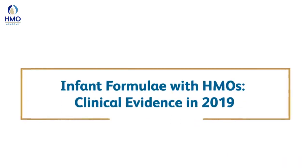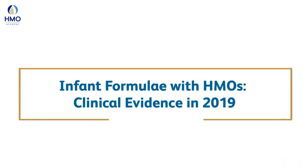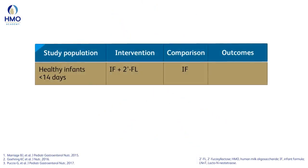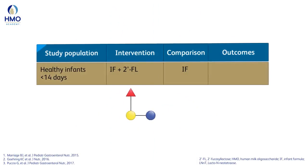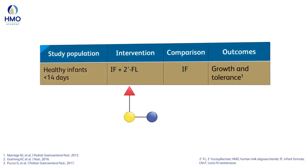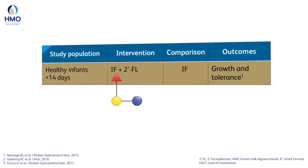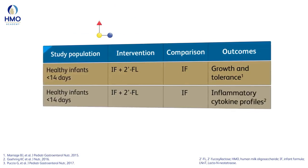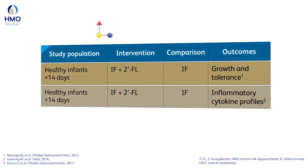Presenting the clinical evidence of HMOs, Professor Sajedzka highlighted key findings from a randomized controlled clinical study showing that 2FL, when added to infant formula, is safe, well-tolerated, and supports age-appropriate growth. In a subgroup of this study, the addition of 2FL to infant formulae influenced the inflammatory cytokine profiles, similar to that of breastfed infants.